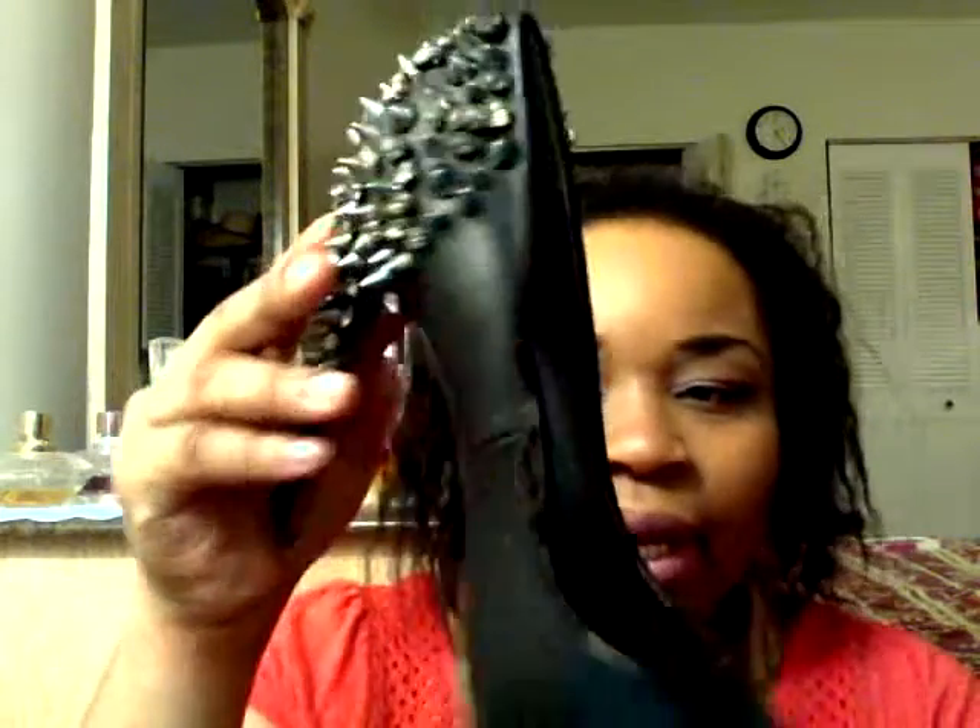I finally got my pair of Sam Edelman's Larissa black — I think it's Leah — pumps. For those of you that know what they look like, you already know. For those who don't, this is the peep toe and it has Sam's name on the inside. These are what they look like — the ones with all the spikes. It's a statement shoe. I've been wanting these shoes for almost a year and everywhere I went they were sold out or there were waiting lists.